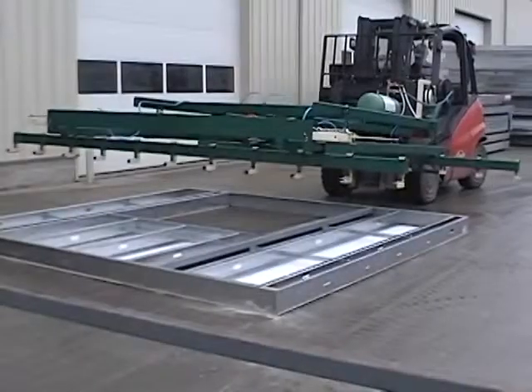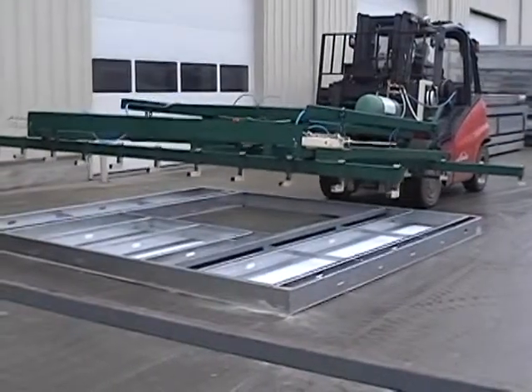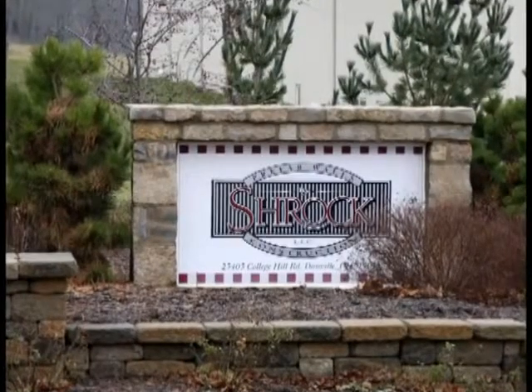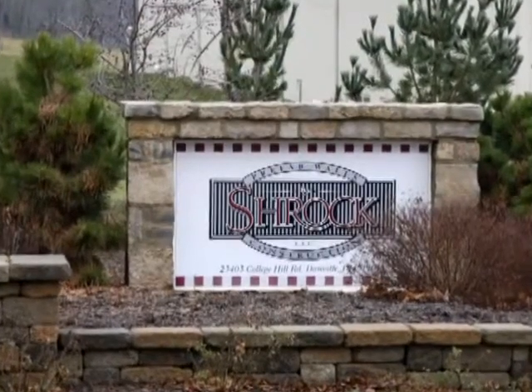Shrock Prefab, the name that has meant quality and reliability in prefab since 1985, begins in rural Danville, Ohio, north of Mount Vernon. This welcoming sign only hints at the extraordinary facility and processes you're about to see.